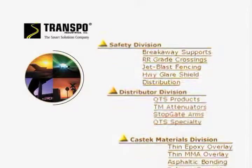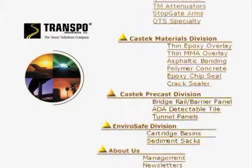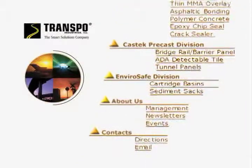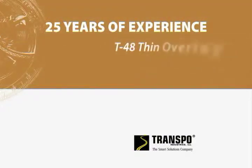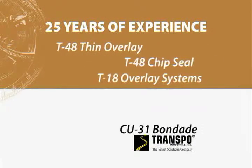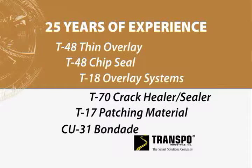Since 1968, their new technology products have been widely recognized for quality, performance, and reliability. Transpo has over 25 years of experience producing a variety of polymer concrete materials and precast products for bridge rehabilitation and preservation.